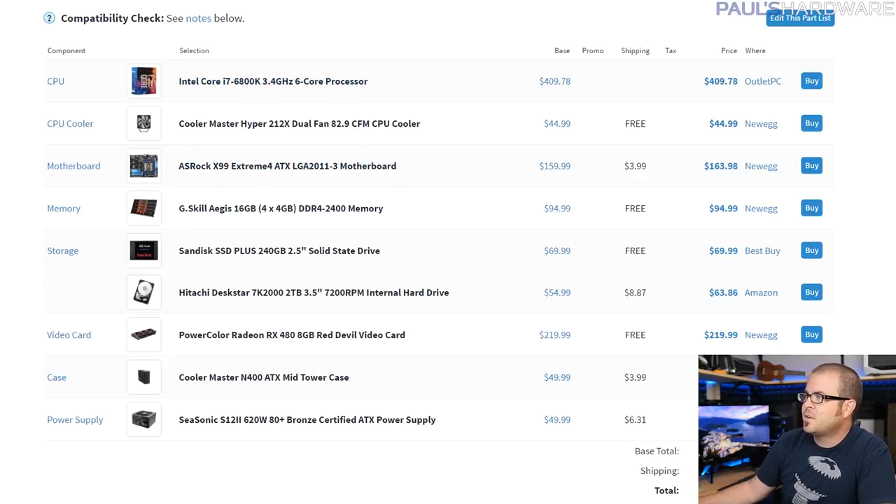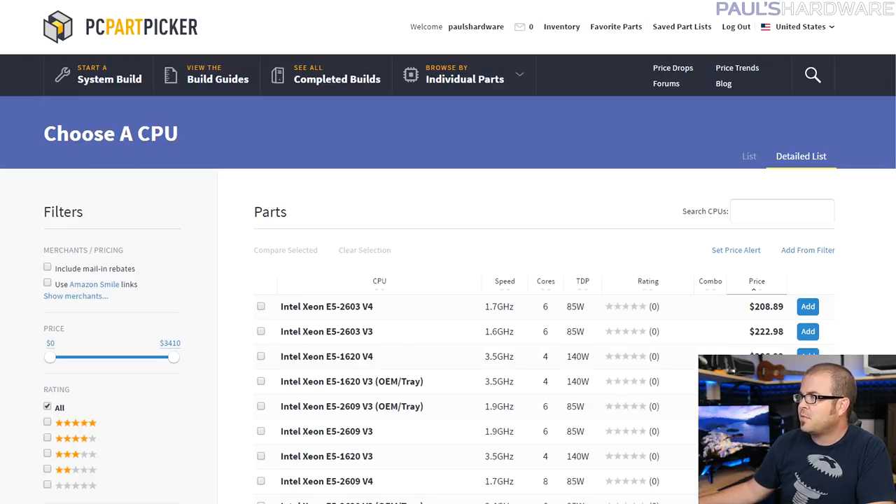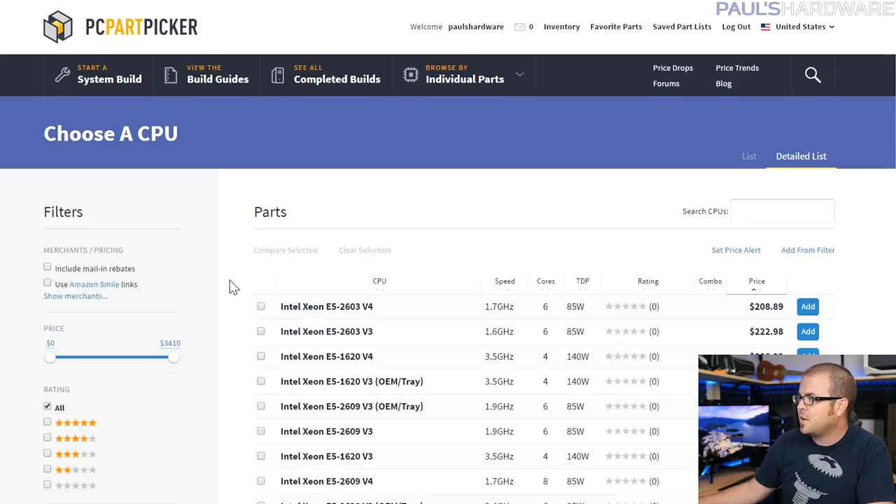The biggest question for this system was which CPU to use. Going X99 with LGA2011-3 socket motherboards, Intel has released two series of CPUs: the original Haswell-E and then Broadwell-E, launched more recently. I wasn't sure whether to use the lowest-end Broadwell-E chip, the 6800K, or the 5820K which came out a little further back. I asked you guys on Twitter, and although there were many opinions on both sides, the winner was the 6800K at $420. You can get a 5820K for $370 if you want to shave some money off.